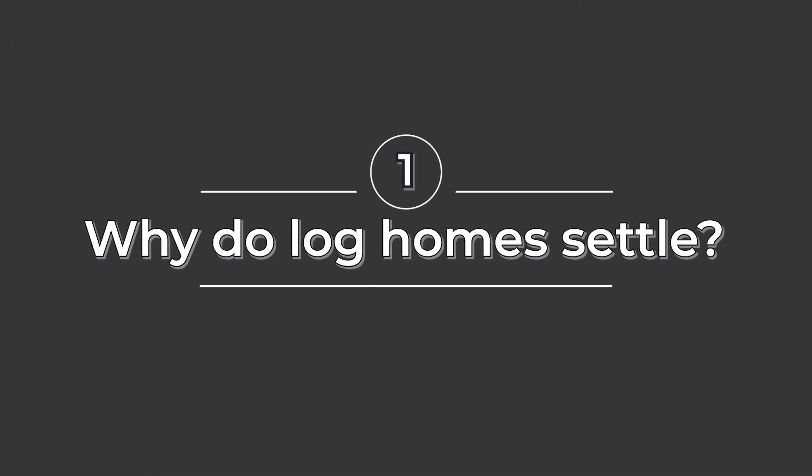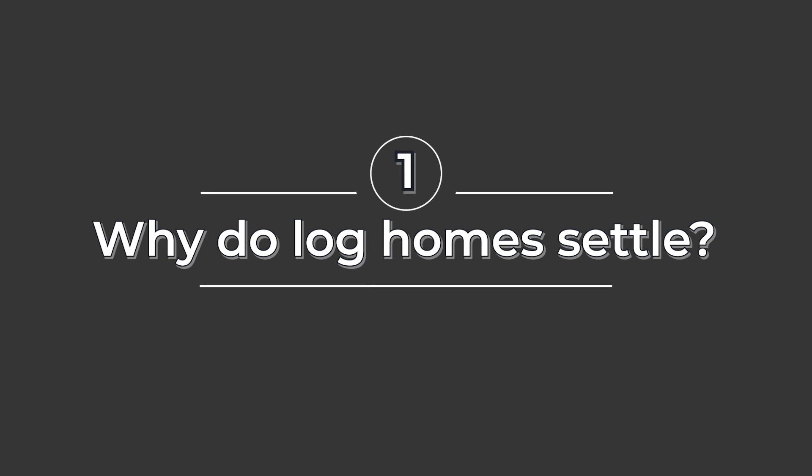Hello, my name is Darren Beiler at Caribou Creek Log Homes. This is my father, David, and we're going to talk a little bit about how log homes settle. So maybe the first question is, why do log homes settle?